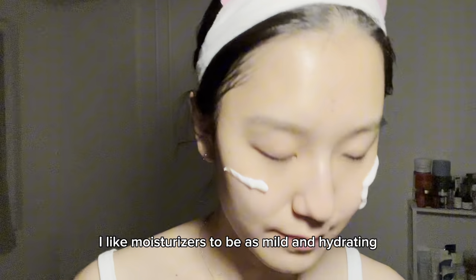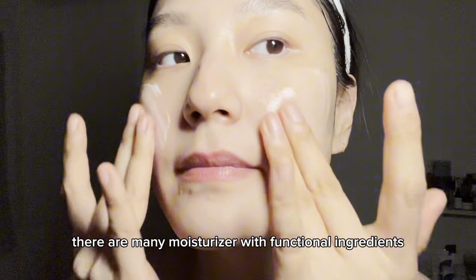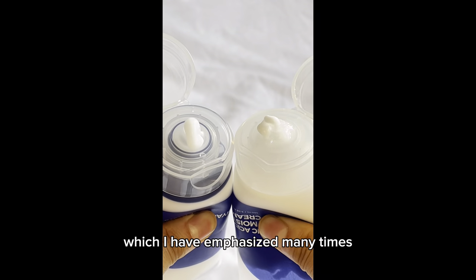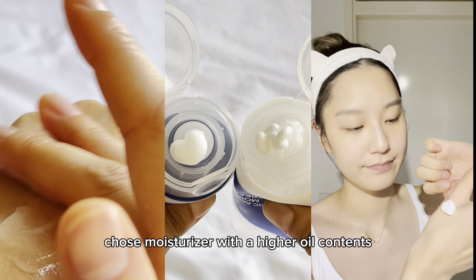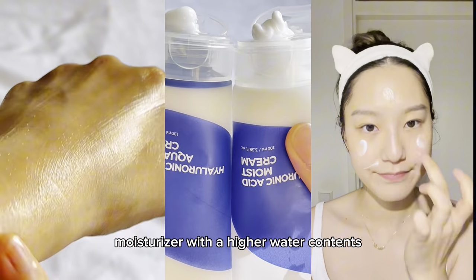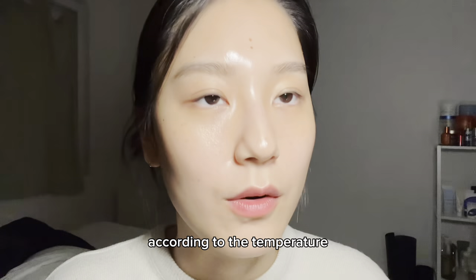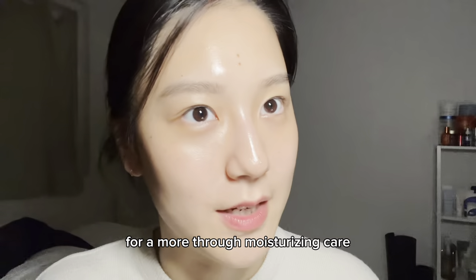I like moisturizers to be as mild and hydrating as their name suggests. These days there are many moisturizers with functional ingredients, but before functionality you should think about the formulation — specifically the oil-water contents. If you have dry skin, choose a moisturizer with higher oil content. If you have oily skin, choose a lighter moisturizer with higher water content. If you have combination skin like me, I recommend having both types and applying them according to temperature, humidity, or your skin condition throughout the day.